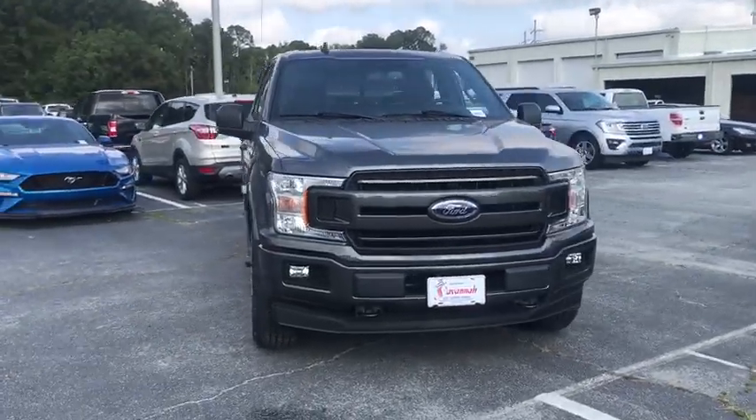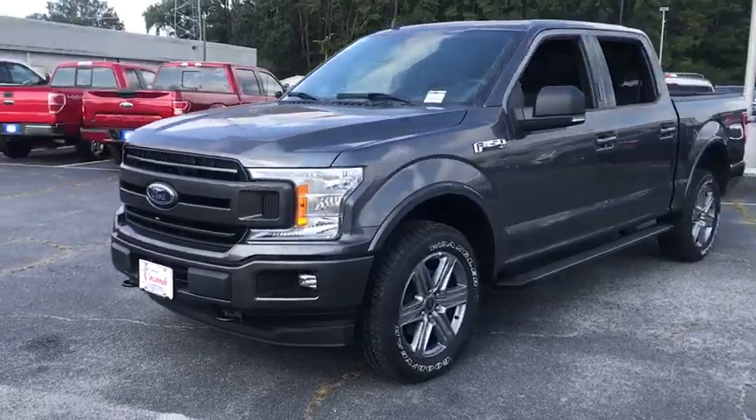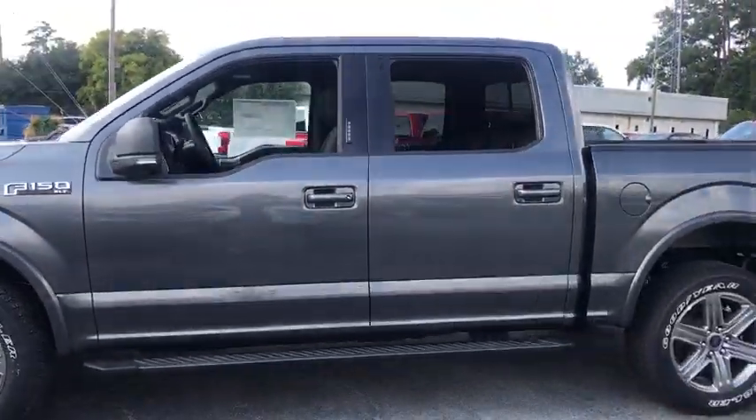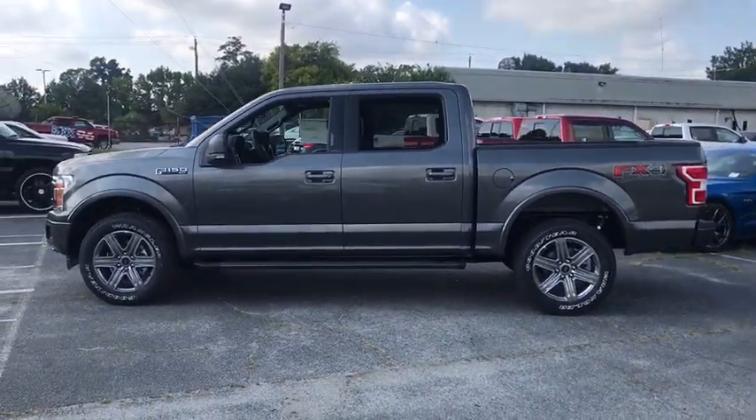Stop by and take a look at the 2019 Ford F-150. A Ford F-150 knows how to handle any situation — it's built to follow orders. No whining. This vehicle has less than 100 miles.